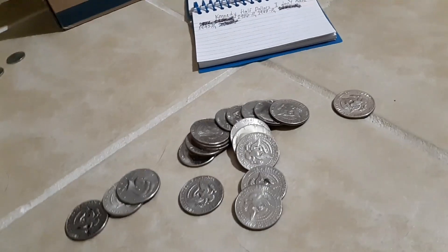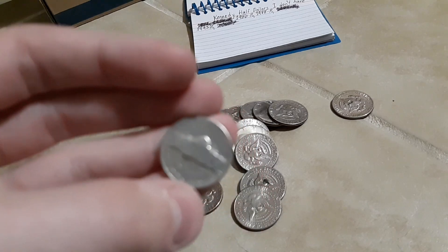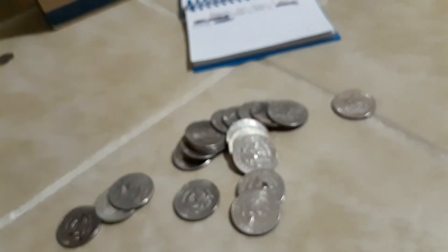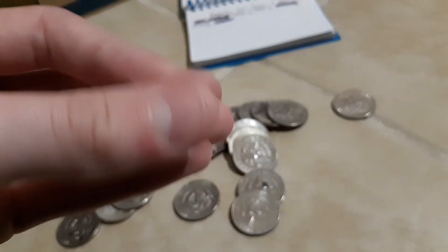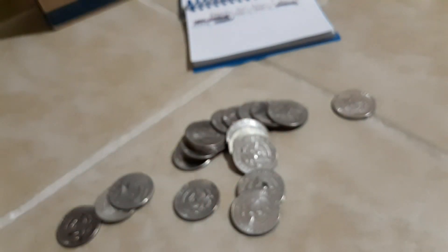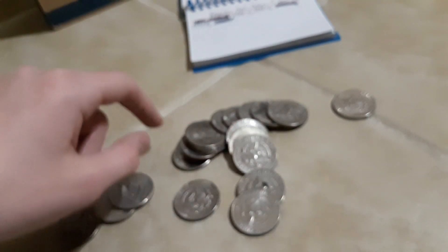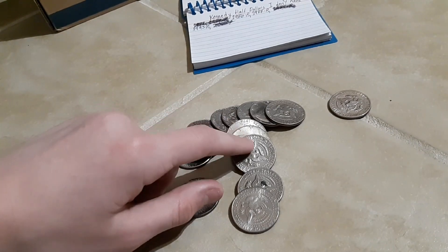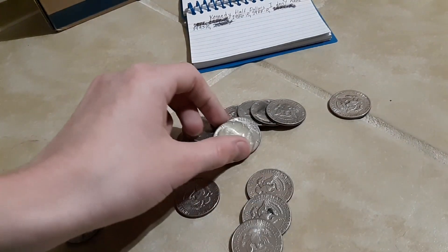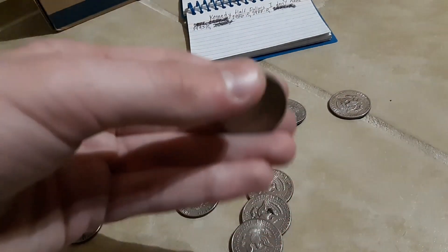I opened up the roll of half dollars, and by the way I did find three old nickels — a 1959-D, a 1956-D, and a 1948 Philadelphia. I opened up the half dollar roll on a whim, and there sure is something in there — a 1967!